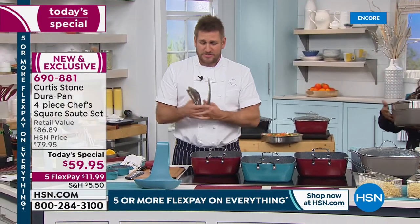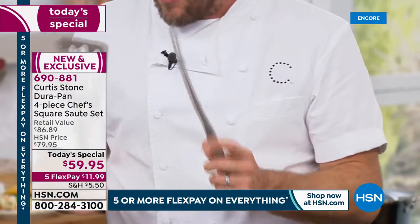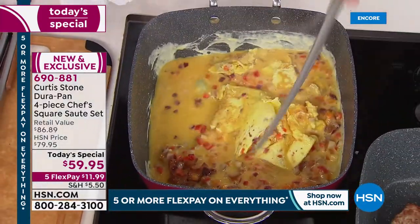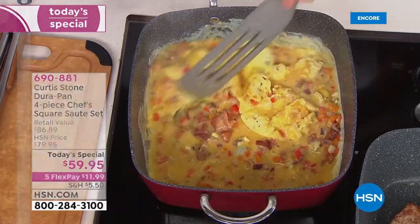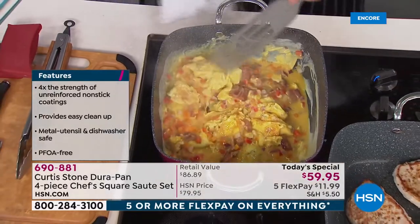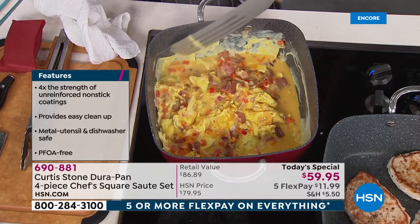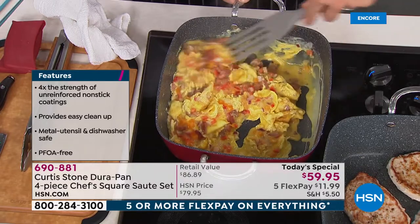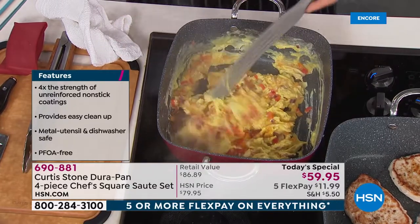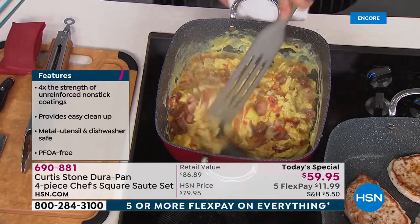This three-piece utensil set is available at a crazy price — I'll be using it all through the hour, starting with my spurtle. Look at these eggs — nothing is sticking to the pan. You can make the most amazing scrambles in this pan because of that deep side. Even when the eggs go right up the side of the pan, they just fall right back down. And the cleanup — the part none of us like — is incredibly simple.